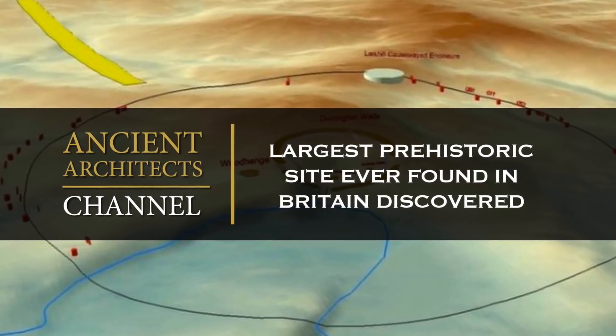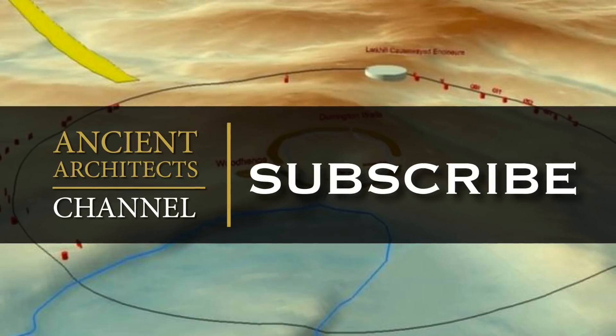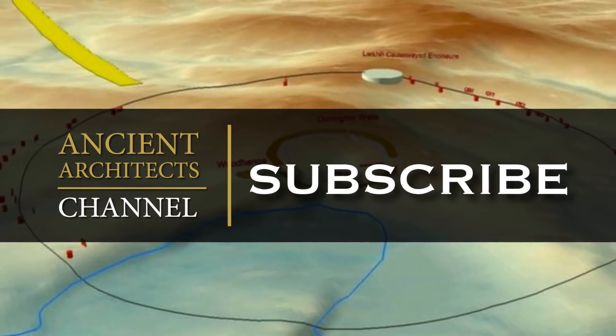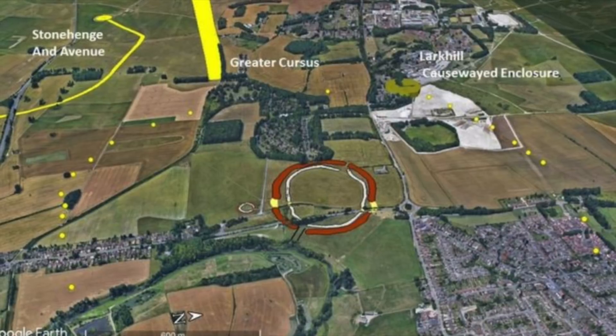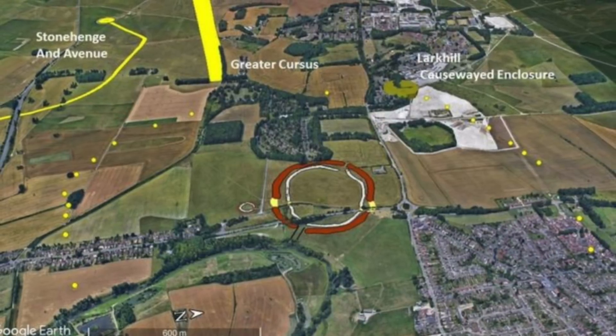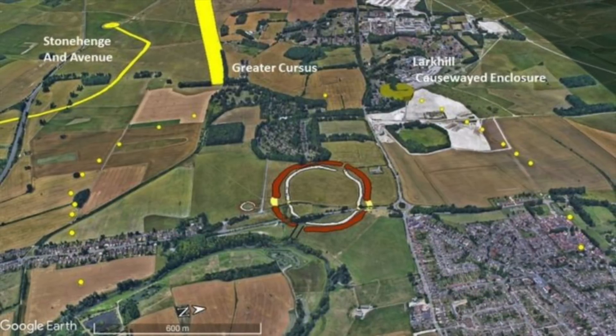Hello everybody and welcome to Ancient Architects. In an incredible discovery, archaeologists have discovered the largest prehistoric site ever found in Britain, and it's right next to Stonehenge.